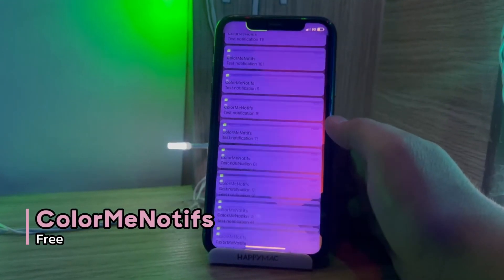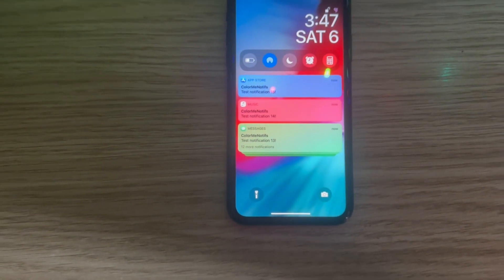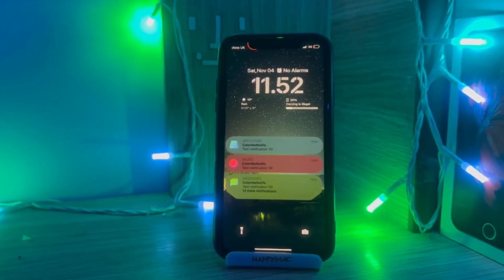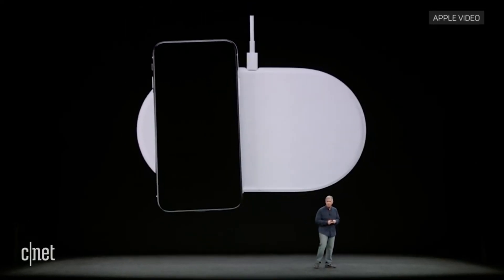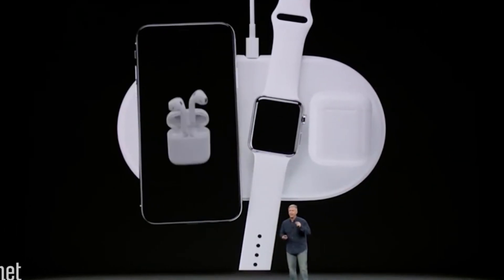Color Me is a notification tweak that changes notification background colors based on the app itself. This combined with Quart gives their notifications and lock screen their own personality by making it easier to differentiate multiple notifications.